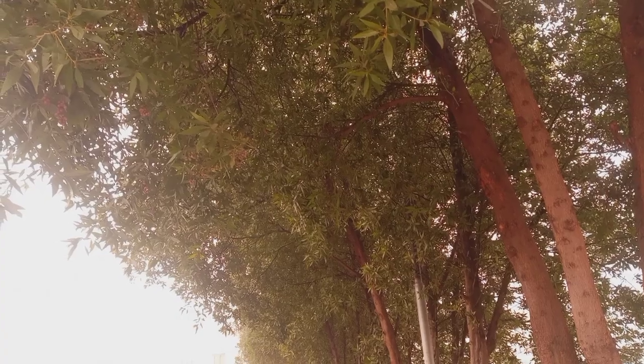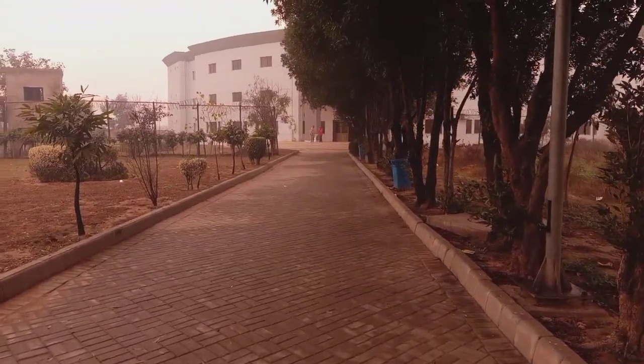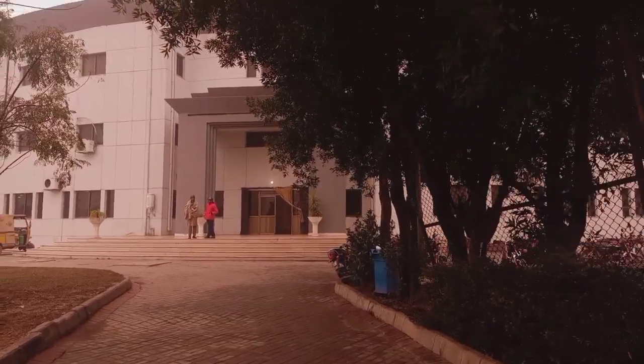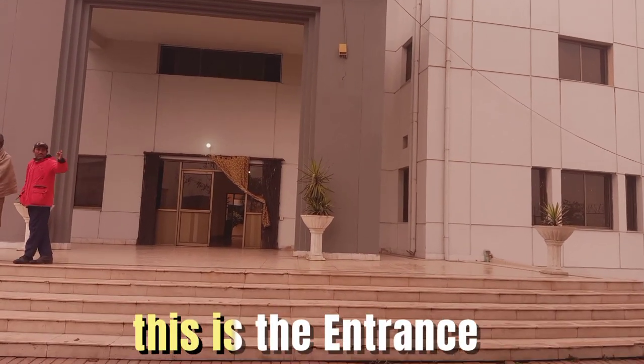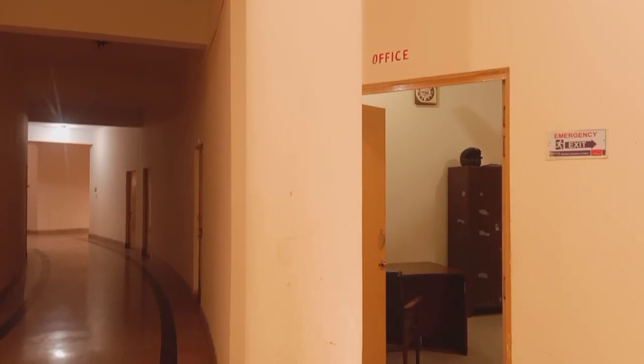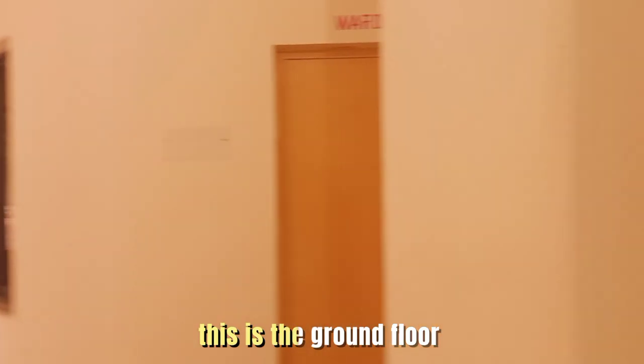Let's go inside. Are you ready for this? This is the entrance. Here is the office. This is the ground floor.